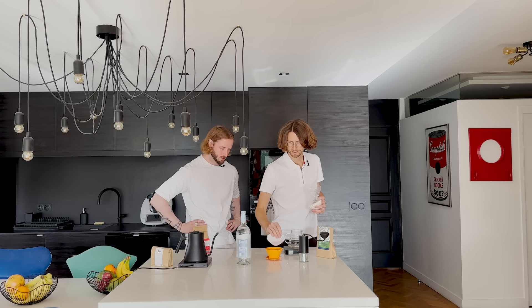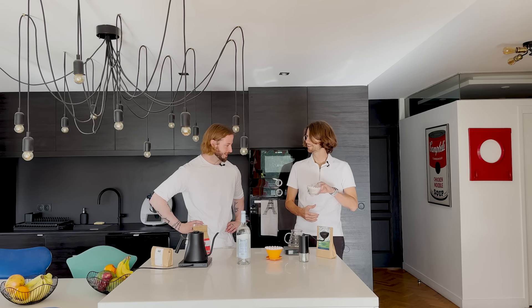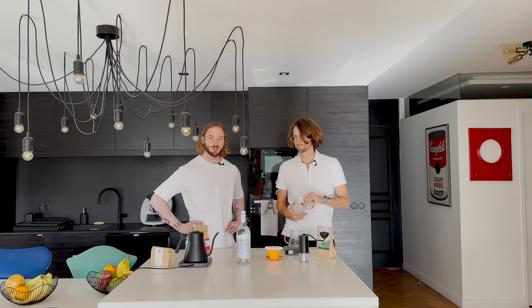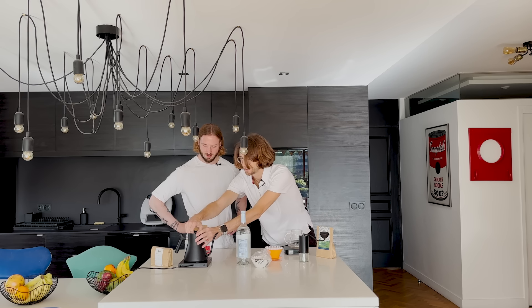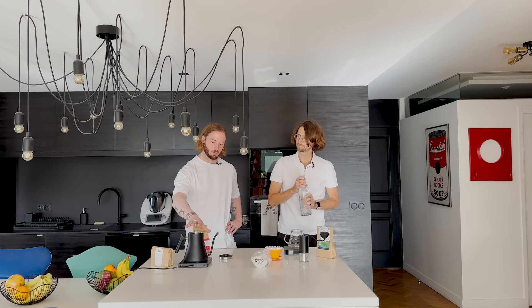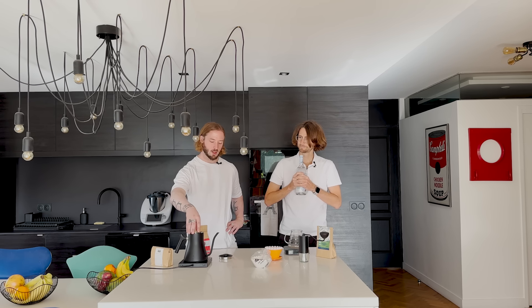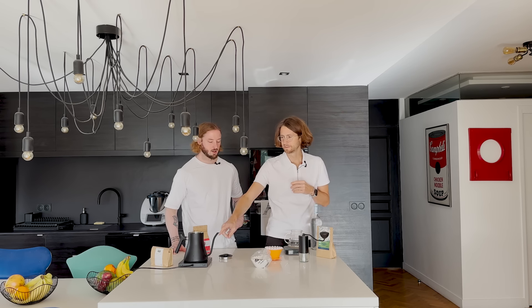I have my Kalita 155 filters and my Fellow kettle that I'll fill up with water. Was the Fellow kettle your first choice — have you tried different kettles? Good story — I had a first kettle that had a gooseneck, but it was a random brand, not very precise.